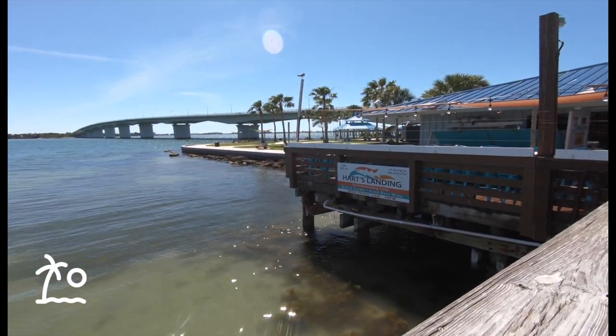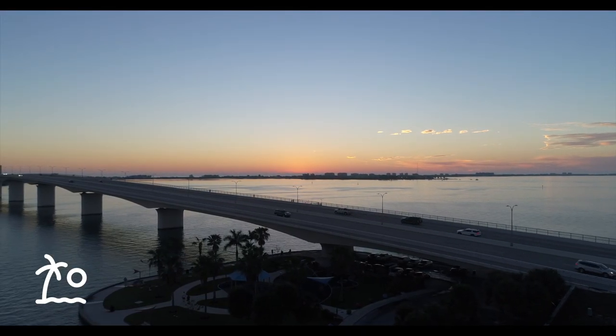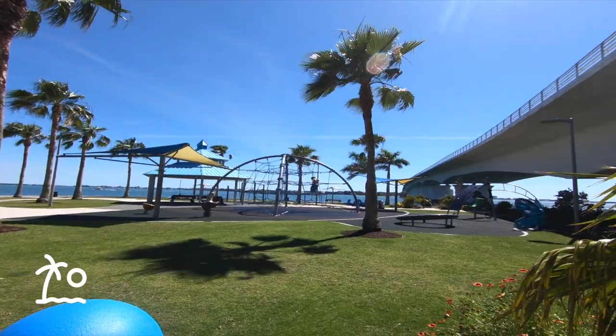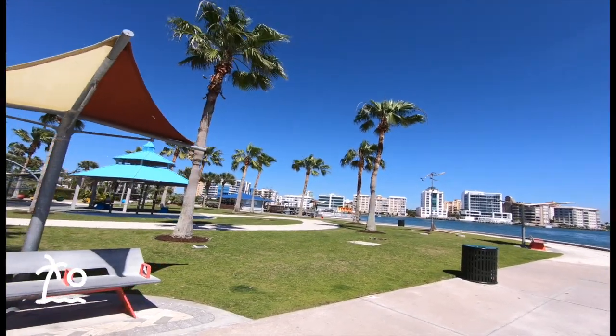But guess what? You non-fishermen and fisherwomen, do not worry. It's got one of the best views and best sunsets. Bring your kids — there's an awesome park, an awesome place to work out. There are always people doing yoga and exercise classes. It is an awesome hidden gem and a great place to enjoy family time.